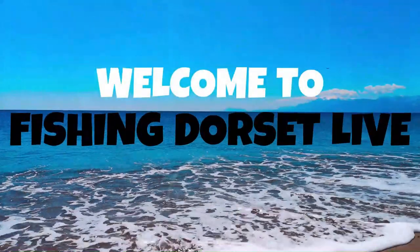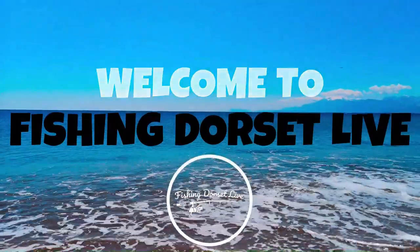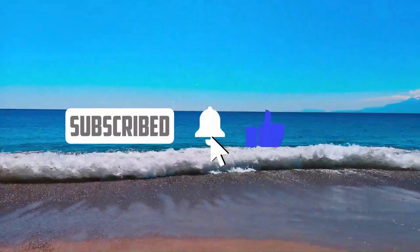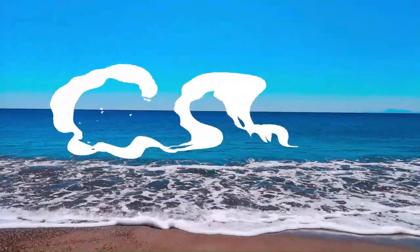Welcome to Fishing Dorset Live. Hi, it's Shane, Fishing Dorset Live.